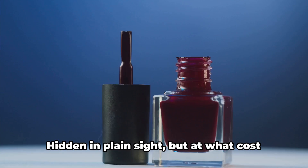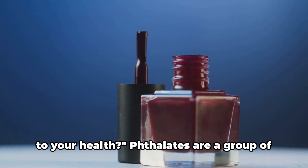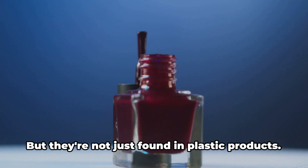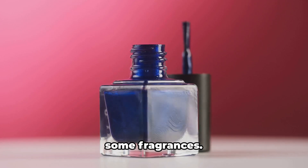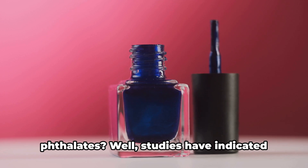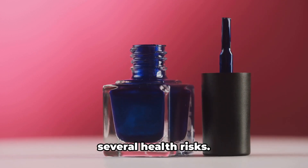Next, we have phthalates — hidden in plain sight, but at what cost to your health? Phthalates are a group of chemicals used to make plastics more flexible and harder to break. But they're not just found in plastic products. They also sneak their way into cosmetics, such as nail polishes, hair sprays, and some fragrances. Studies have indicated that exposure to these chemicals may have several health risks.